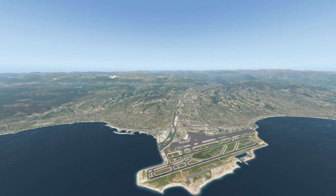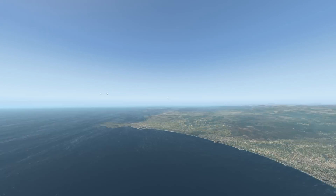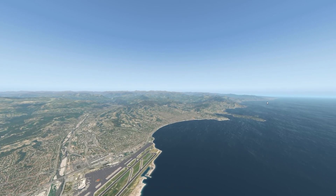Hello gamers, welcome back to another Swiss 2021 video. Today I'm in France — to be precise, I'm in the south of France at Nice airport, and we are here for a reason.